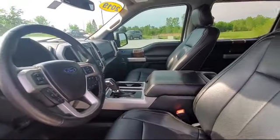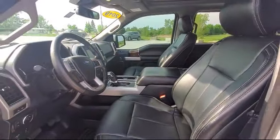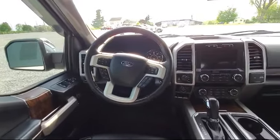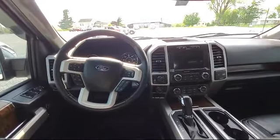Here at family-owned Bokan Chrysler Dodge Jeep Ram, we pride ourselves on an open, honest, and transparent sales and service experience for every one of our valued customers.